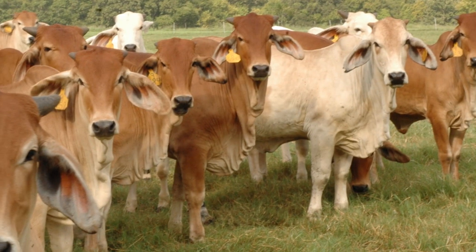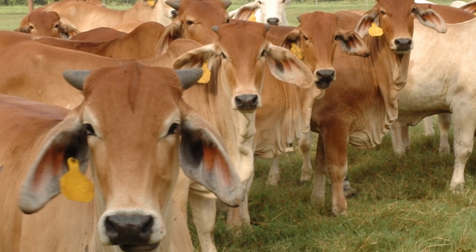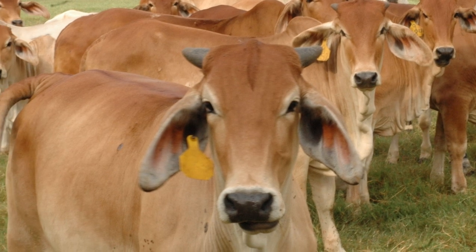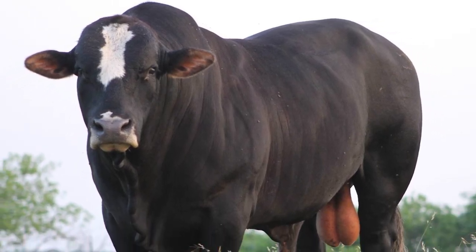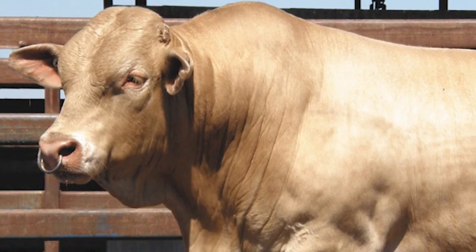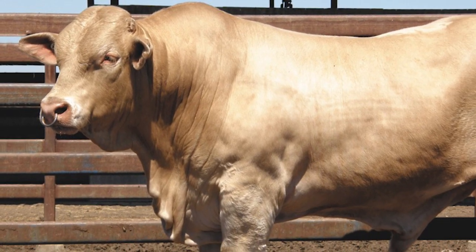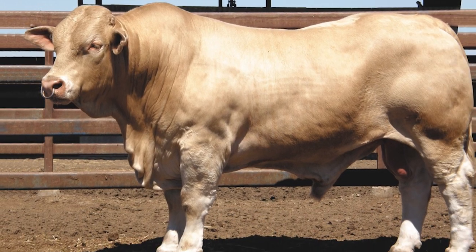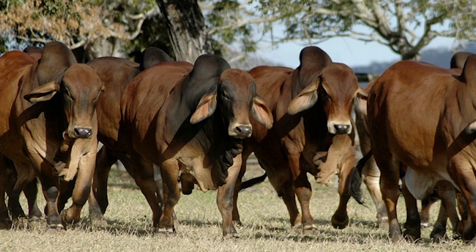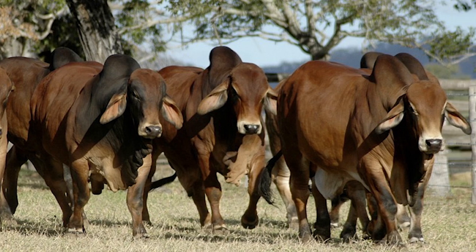Brahmans have formed the backbone of the commercial beef industry in Australia and have greatly influenced production in South America and other arid to tropical locations. Two Brahman crosses of note are the Brangus, a cross with Black Angus, and the Charbray, a cross with Charolais cattle. Both crosses are now recognized as unique breeds and have their own breed societies. Brahman cattle are ideal for rugged grazing and browsing. They are hardy and tolerate heat and pests well.